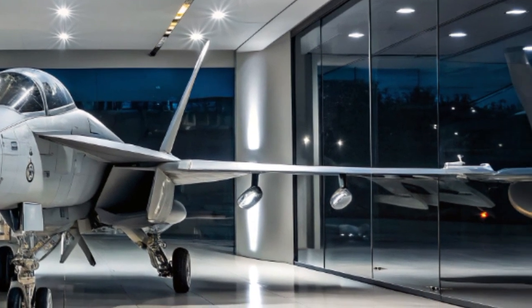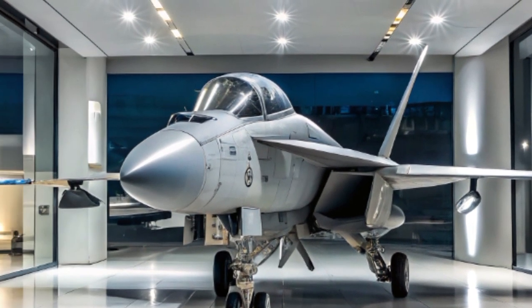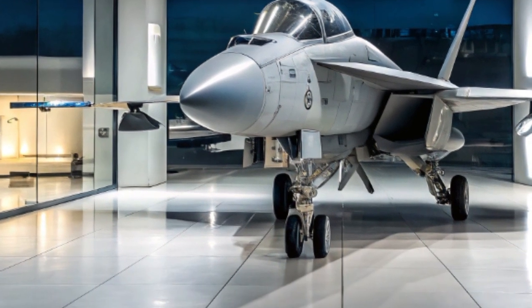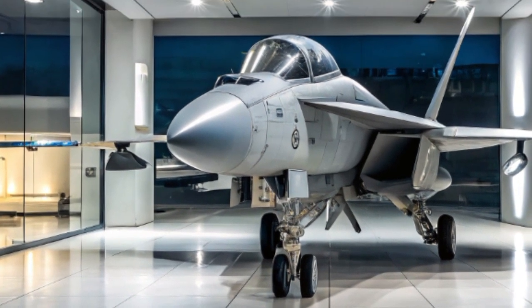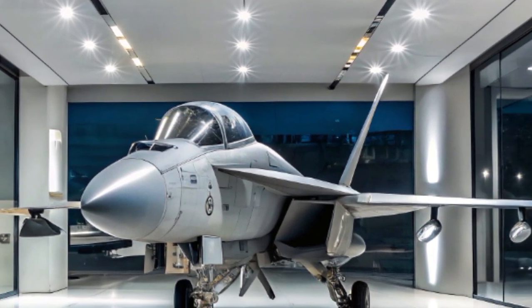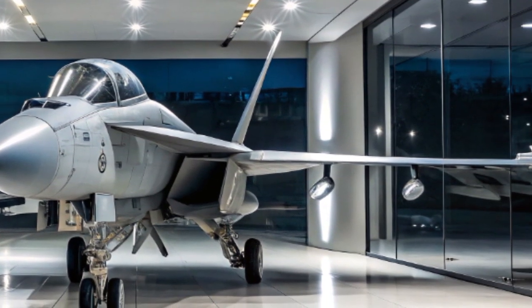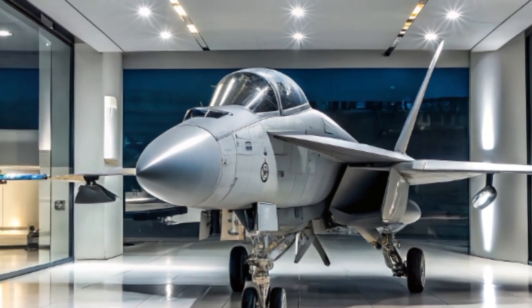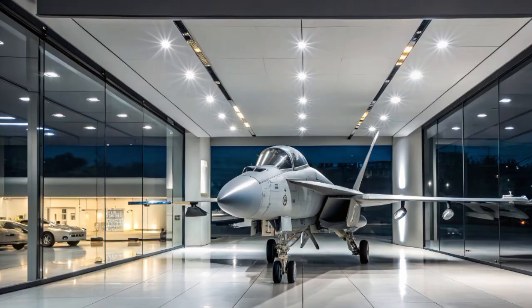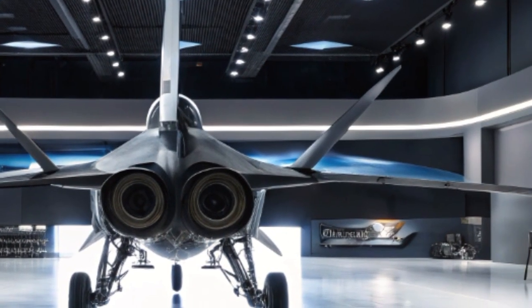Another significant improvement is the cockpit and pilot interface. In the latest Hornets, large-area displays replace the traditional multi-function screens. This makes it easier for pilots to access mission-critical information at a glance, reducing workload and boosting situational awareness. Voice command technology and advanced helmet-mounted displays now give pilots the power to lock onto targets just by looking at them.